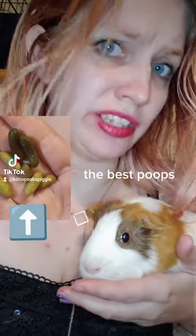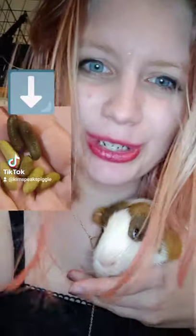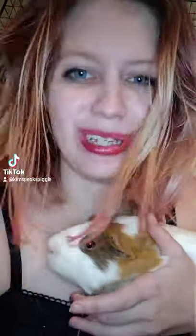Does your guinea pig ever make poops like this? The best poops, instead of their usual poops that look like this — still perfect. Don't get worried just yet, because these light, tan, and sometimes greenish poops that they produce are usually just their cecal pellets. Those are the poops that they eat for extra nutrition.